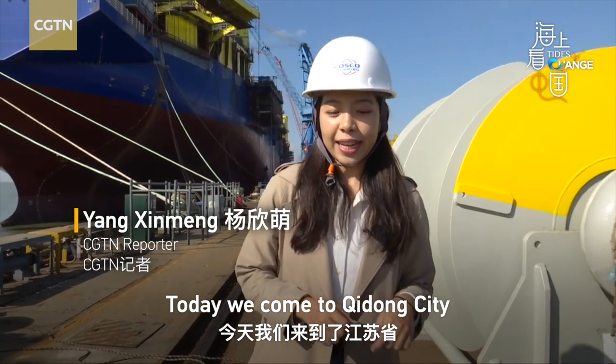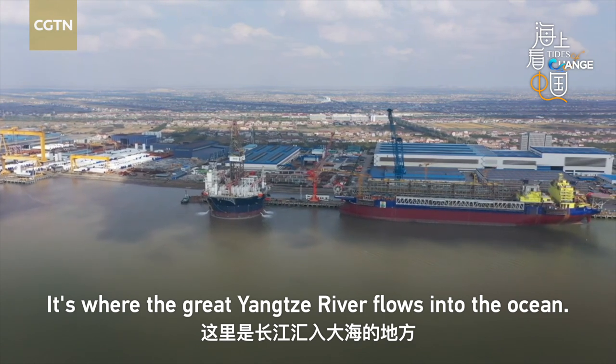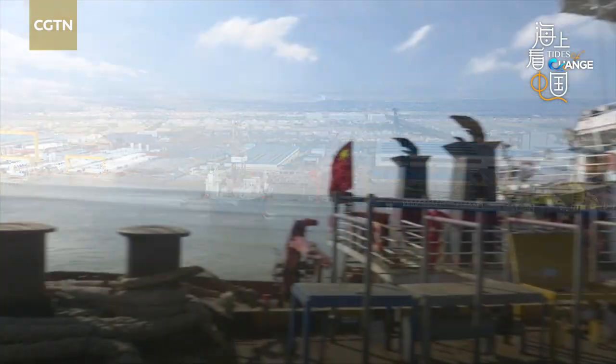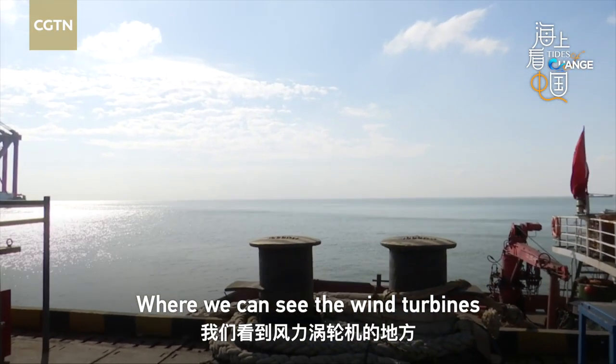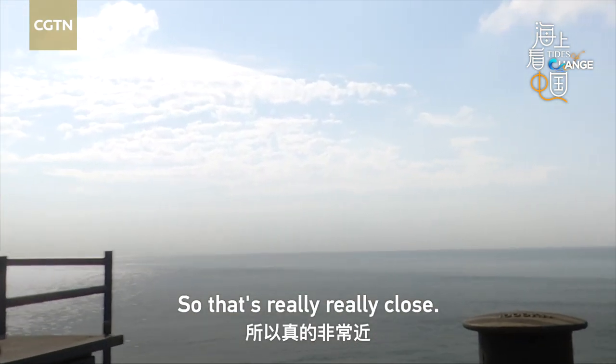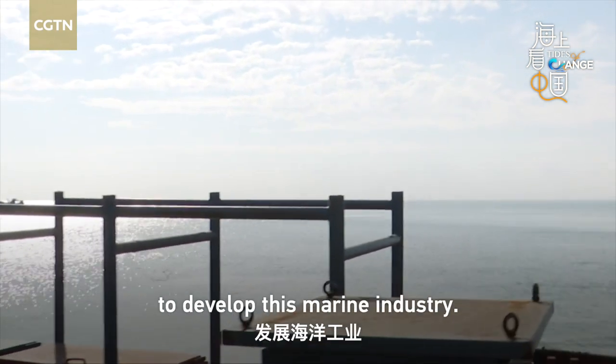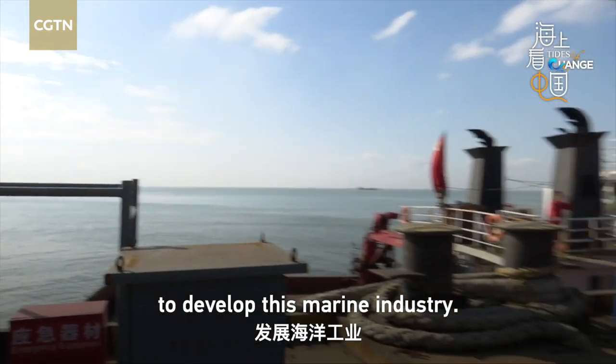Today we've come to Qidong city in East China's Jiangsu province. It's where the great Yangtze River flows into the ocean. Where we can see the wind turbines, that is actually the Chongming Island in Shanghai — so that's really, really close. That's why they have a natural advantage here to develop this marine industry.